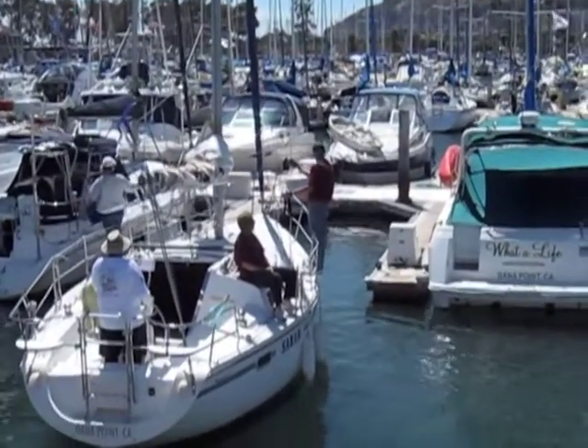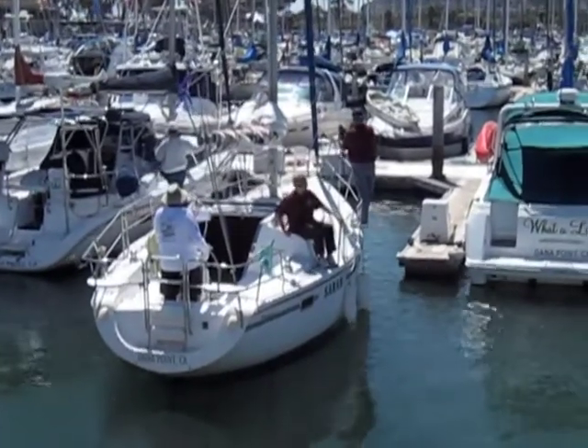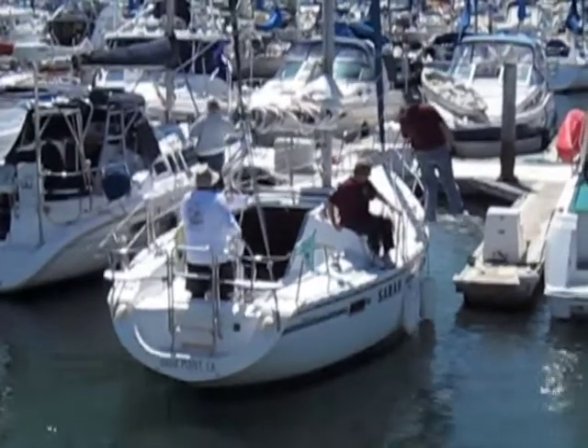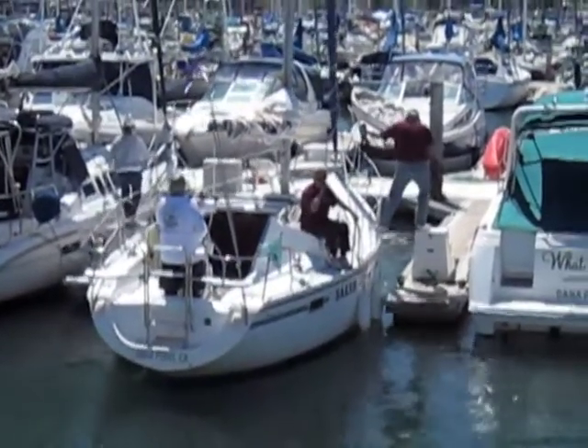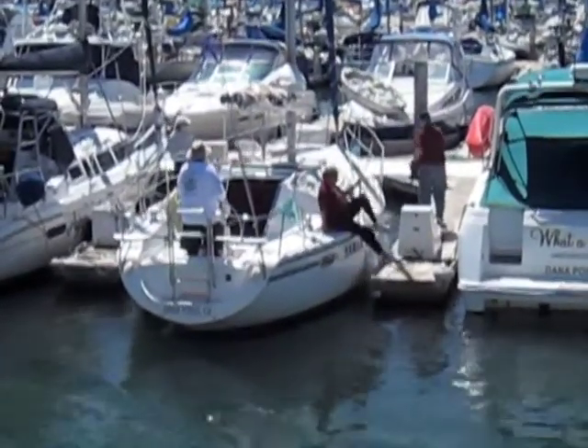As you bring your boat into the dock, you need help to keep the boat from slamming into the end of the dock. In this video, you see a man and a woman stepping off the sailboat onto the dock. This is the same thing for sailboats as it is for powerboats. You can get fenders to protect the boat from the side, but nothing will protect the boat in the front — the bow.